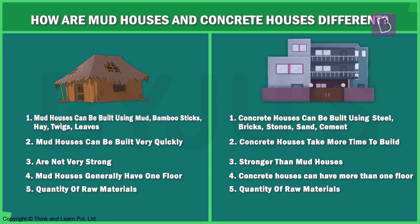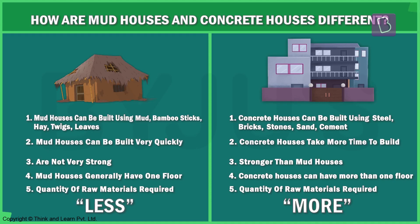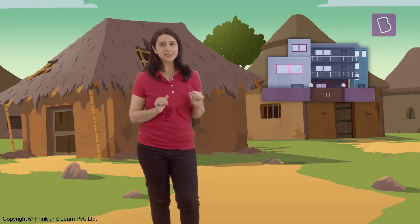What about the quantity of raw materials needed to make each type of house? A larger quantity of raw materials is needed to build a larger house than a smaller one. Concrete houses are generally bigger and therefore require more materials than smaller mud huts.